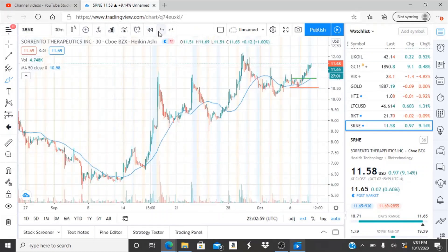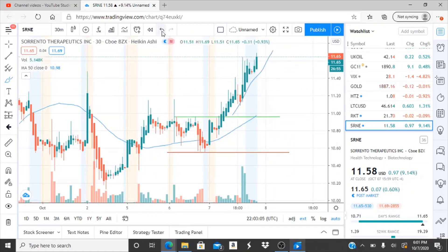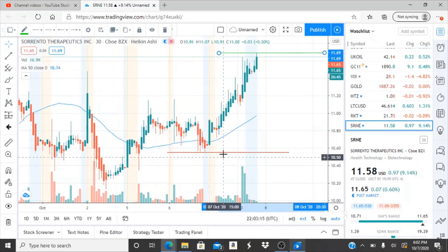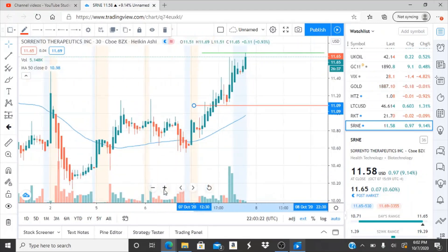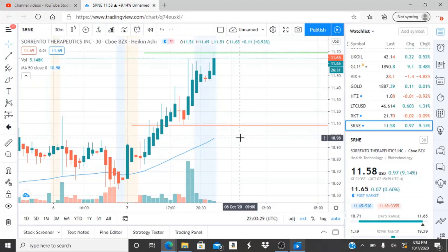Here are our new resistance levels and our new support. Support is where this stock actually leveled off during the run, and it continued — really dominated by the bulls throughout the day. The 50-day moving average is super important; it lets us know what side of the chart we're on. Right now the 50-day moving average is $10.98 — a super important number. We're currently in bullish territory.